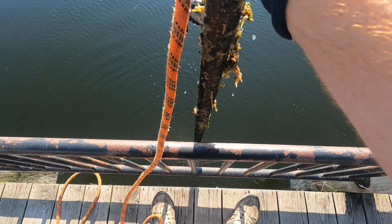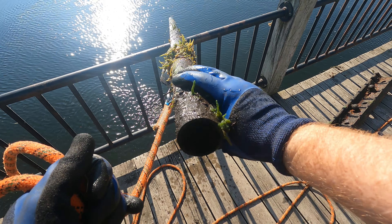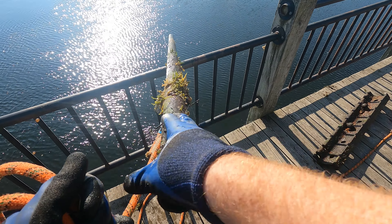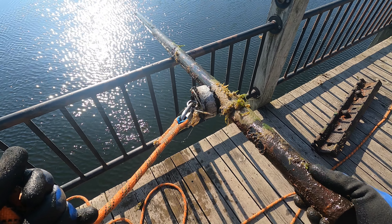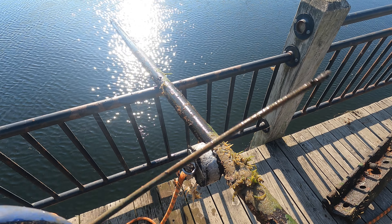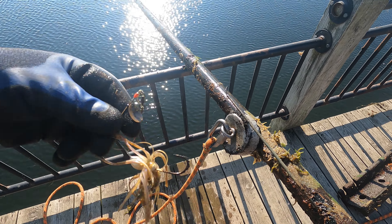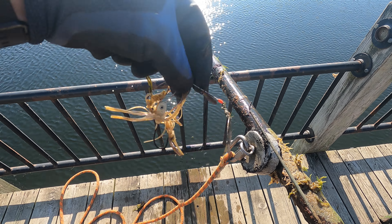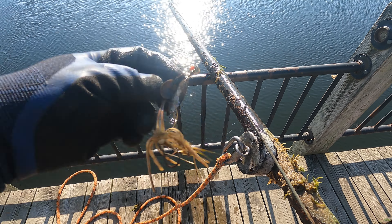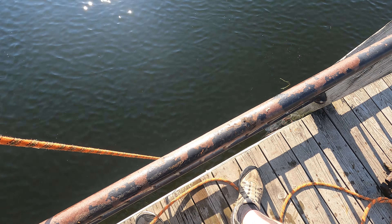We got ourselves a big old steel pole right there — no friendlies on it. Then I noticed we had a welding rod on the other side too. And as I look here, we've got ourselves a fishing lure that's been down there for a little bit — the spinners are good but it looks a little rusty.